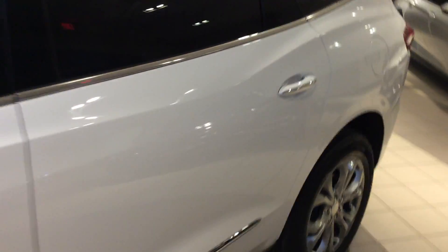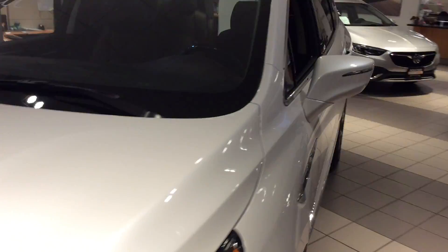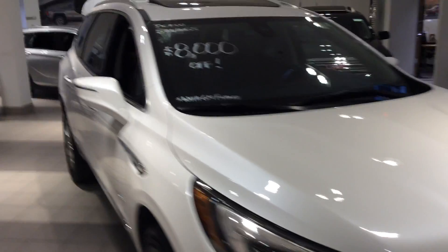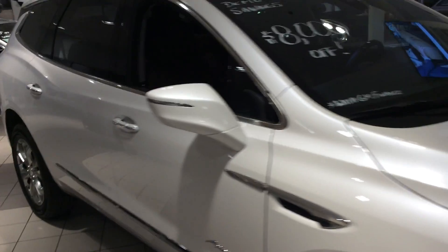You picked a very nice trim level, Sherry. Give me a call at 262-409-2600, my extension is 4356, and we can take an Avenir for a test drive. Thank you very much for watching this video. Talk to you soon, goodbye.